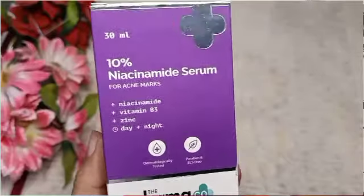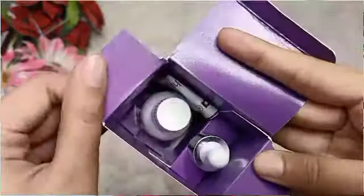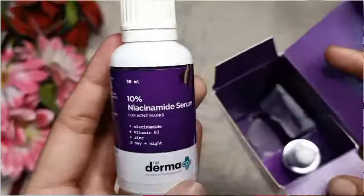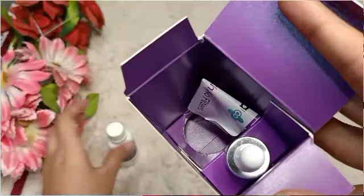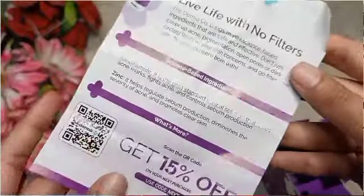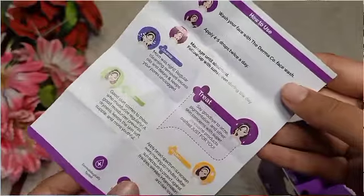Next I have is Dermacocca 10% Niacinamide Serum for acne marks. I will try it and share my experience with you. You can buy it if you are looking for a niacinamide serum.